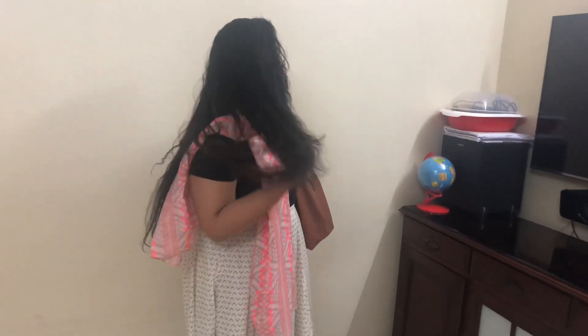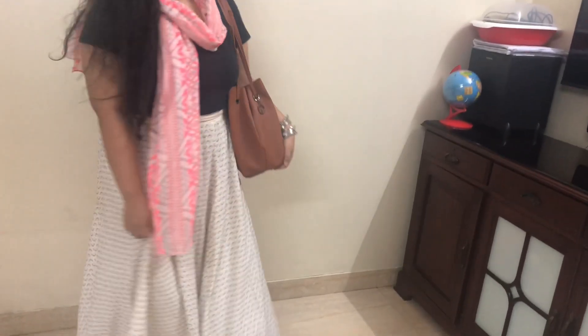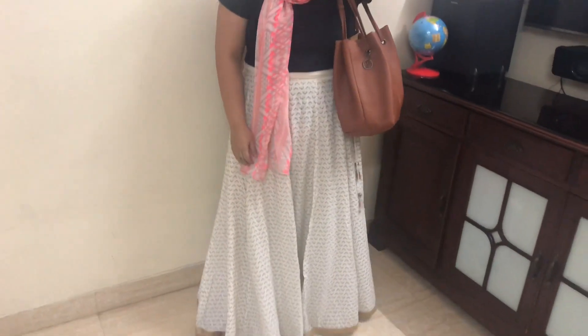Coming to the fifth and final look — who said you can't wear your lehenga on a regular basis? Just pair it with a solid colored top and a bright printed scarf, and you'll be good to go. I've also added a tan bag to give it an everyday, chill vibe. You can definitely wear this to college or even to the office.